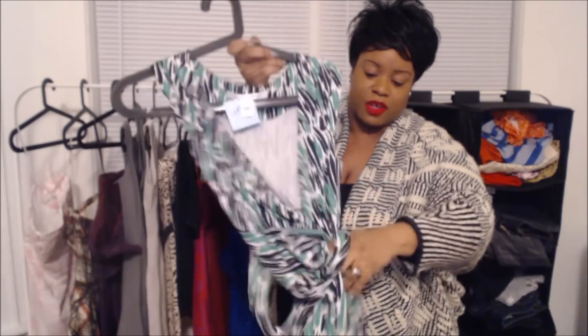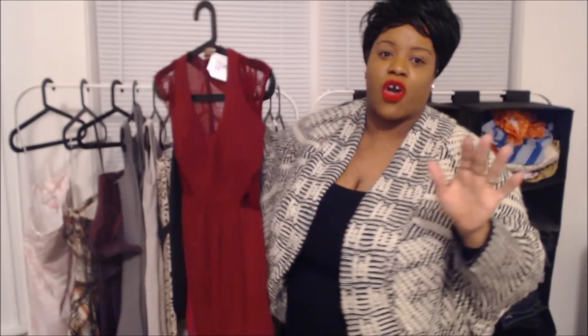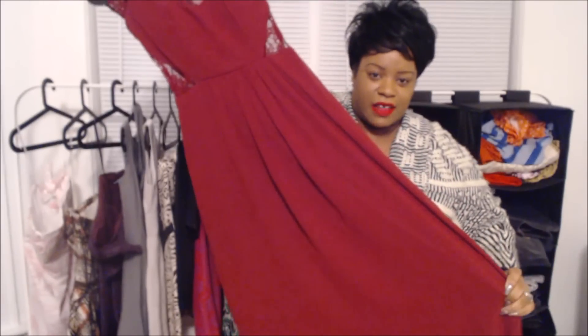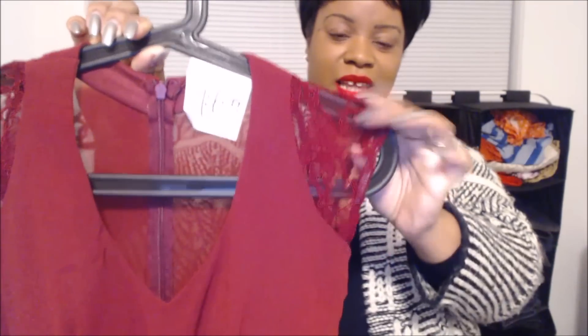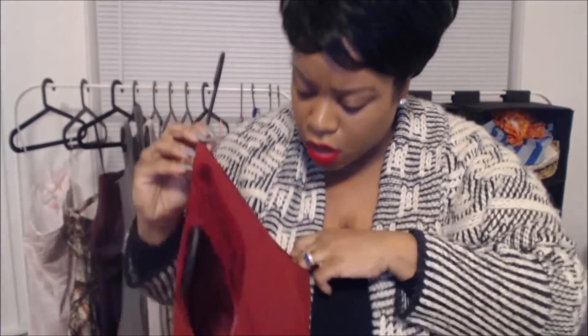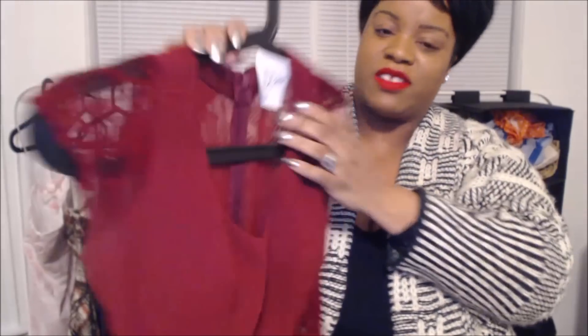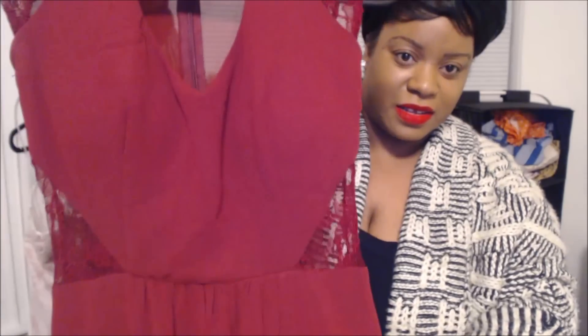This one is actually posted on Poshmark on my mannequin already. This wrap dress is so beautiful — I just don't think you can see how gorgeous it is on camera. But look at the lace detail. This is Elise Ryan and it was priced at $14.99 in the thrift store but in the bins it was $1.99.